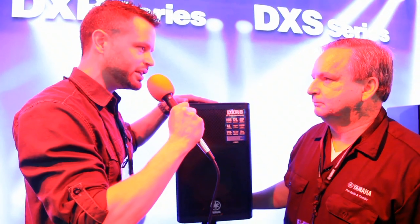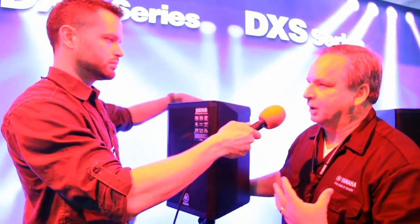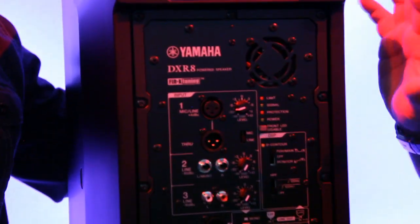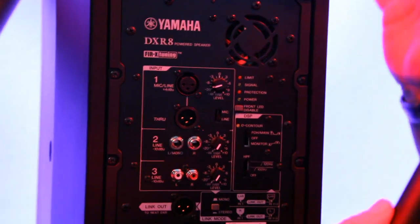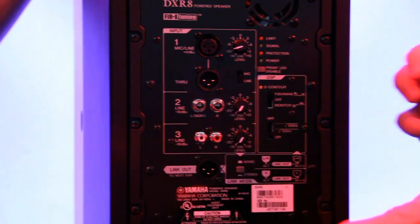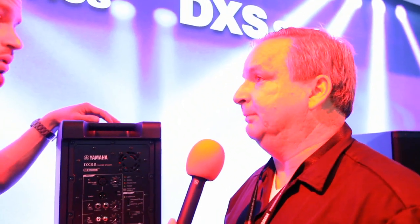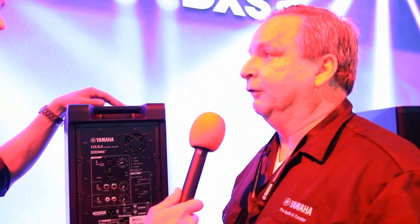So jumping right into the DSP — when you're using a speaker like this, you want to come in and immediately get great sound out of it. We've got FIR filtering at the crossover point, so phase coherency — which is what we hear as flat response — comes right through on these immediately, allowing you some more gain before feedback. The most important thing: less howling.